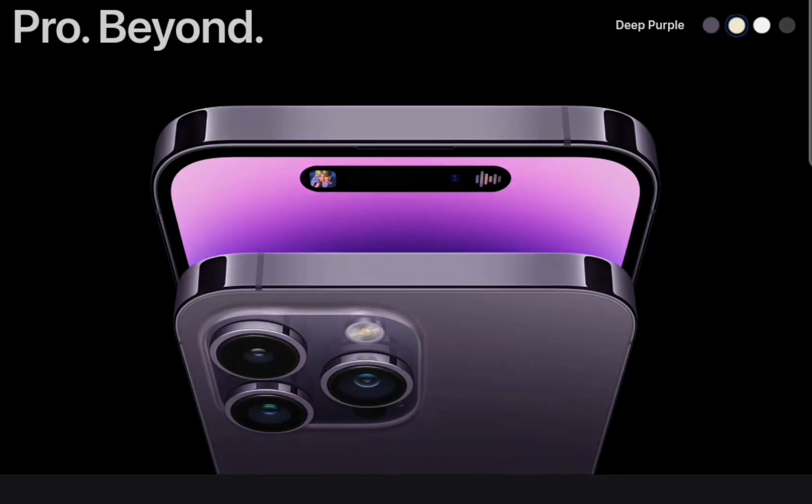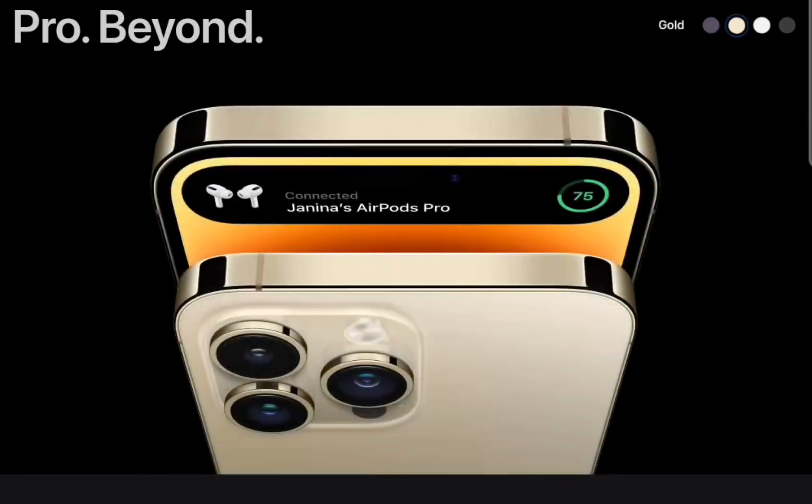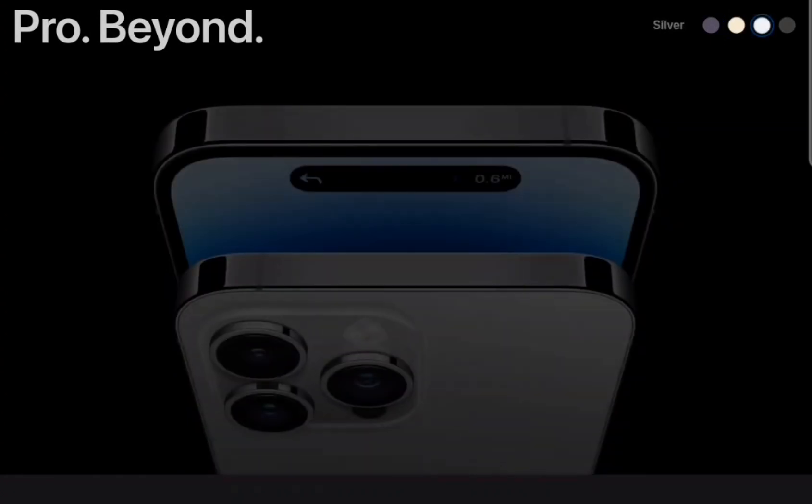The phone is available in space black, silver, gold, and deep purple colors and is priced at $1,099.99.